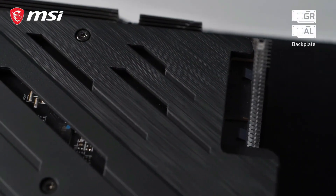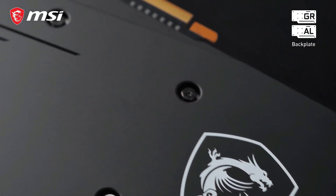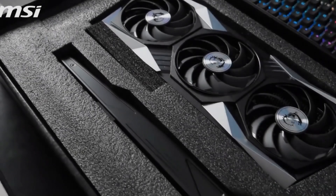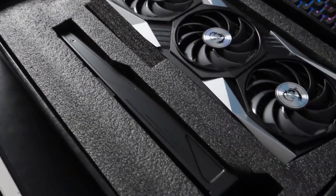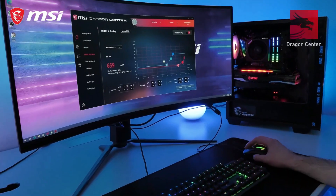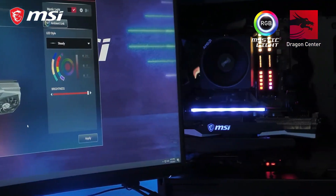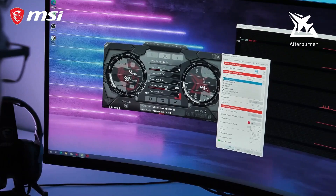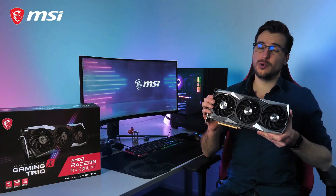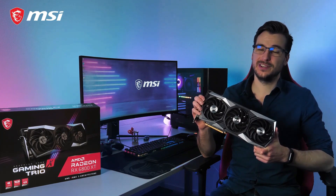The RX 6800 XT can hold its own against the RTX 3080 in a lot of cases, with exceptional performance at 1080p and 1440p, plus decent chops in 4K. It may not have much to offer when it comes to ray tracing, but that's still not a widely implemented feature in games, and the RX 6800 XT may yet regain some ground when AMD eventually launches its FidelityFX Super Resolution feature. If you're not overly concerned about uncertain ray tracing performance, the Radeon RX 6800 offers a compelling alternative to NVIDIA's RTX 3080 while costing less and drawing less power.